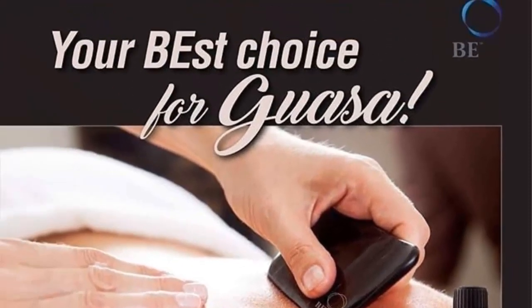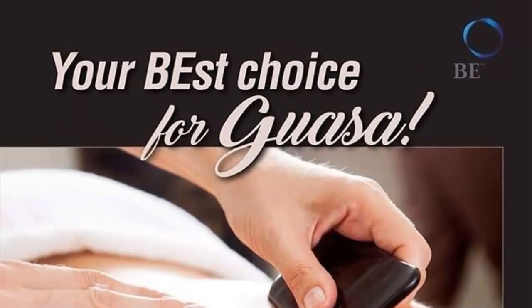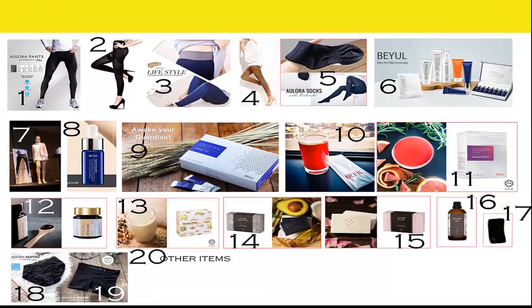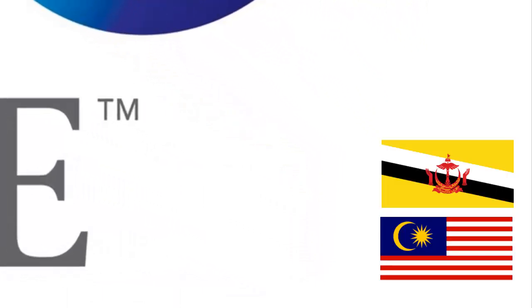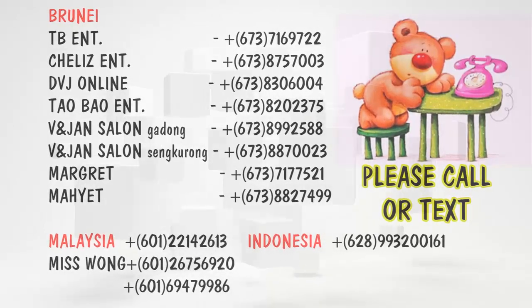For product reviews, choose the one you like and call or text the number shown on the screen. Please do not hesitate to contact us. If you liked this video, please click the button below and share it with your friends. Thank you for watching. We are from B International, Brunei Darussalam in Malaysia. Live life to the fullest. God bless you all.